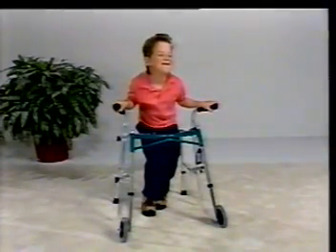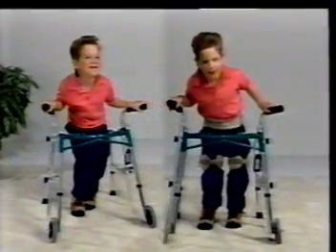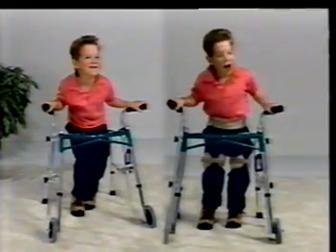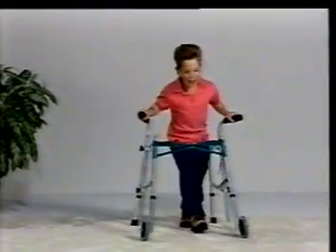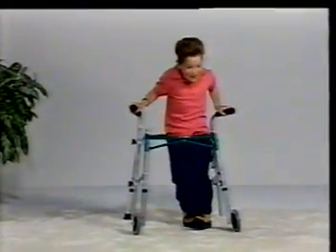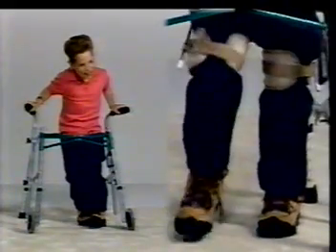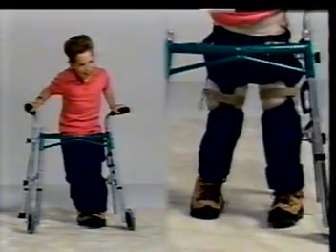Without Swash, Darren's spine is unstable. Swash enhances standing stability while minimizing spinal flexion and rotation. Walking is difficult at best for Darren without the orthosis. Swash provides just enough abduction so he can walk without scissoring, thereby using less energy.